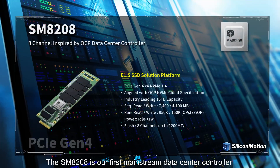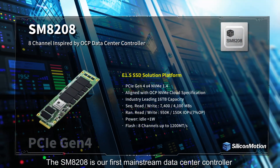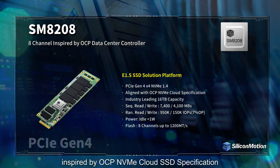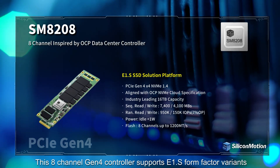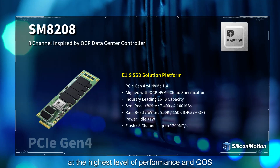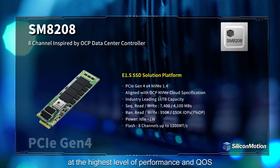The SM8208 is our first mainstream data center controller inspired by the OCP NVMe Cloud SSD specification. This 8-channel Gen4 controller supports E1.S form factor variants at the highest level of performance and QoS.